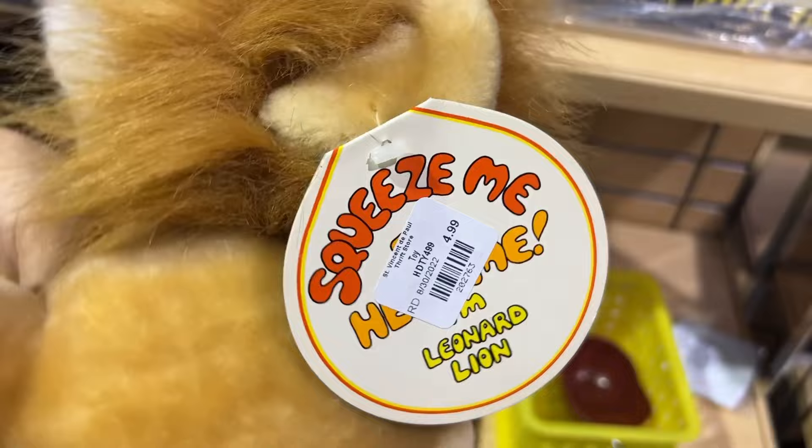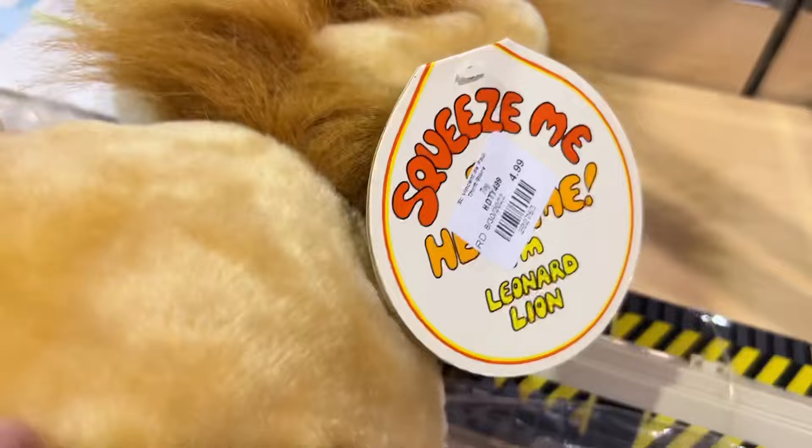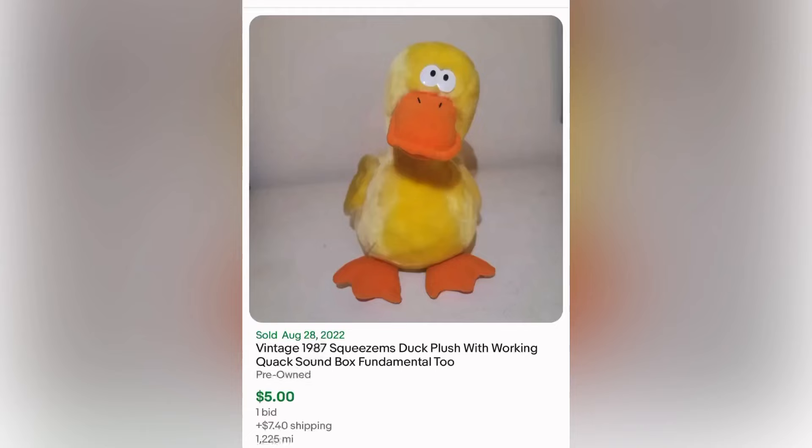Now here's an interesting plush — it is a vintage Squeeze-em, and this one is Leonard the Lion. As I look at the tag, I can see it has a bunch of different characters, which is always promising because maybe someone wants a particular one. This is from 1987. I had high hopes for this but ended up putting it back — maybe because mine did not work.